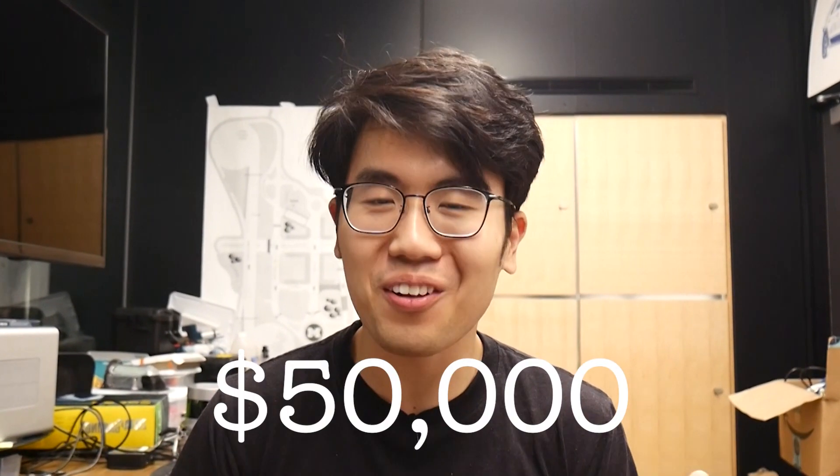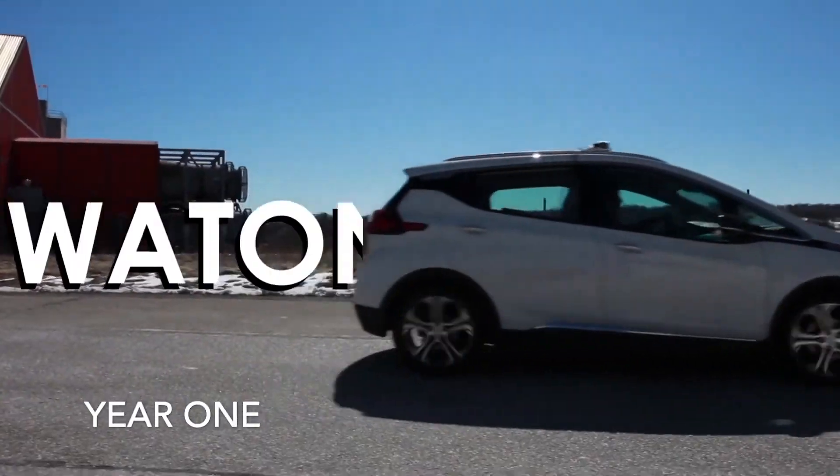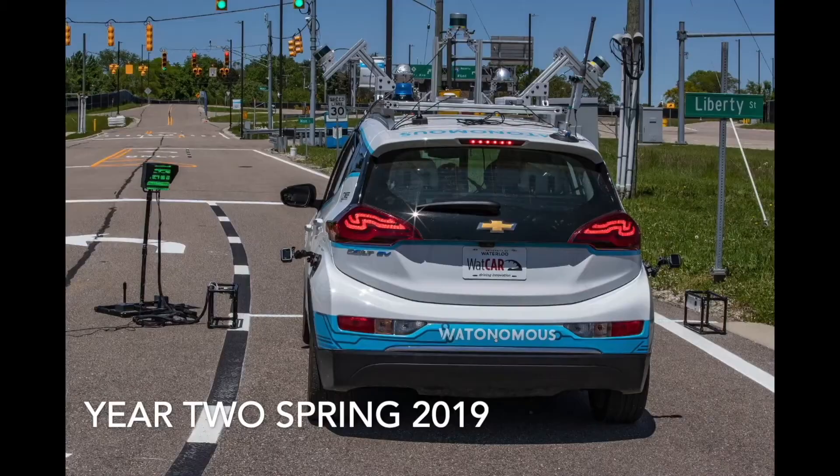For this project, we need a car, we need sensors, we need compute — all of that is going to cost us over $50,000. I can't afford that. Well, luckily there just happens to be a design team at my school that's working on self-driving cars. Meet Watonomous, Waterloo's self-driving car team.